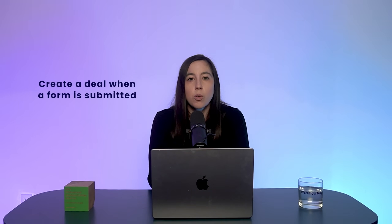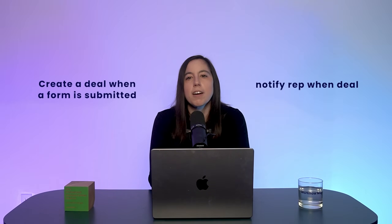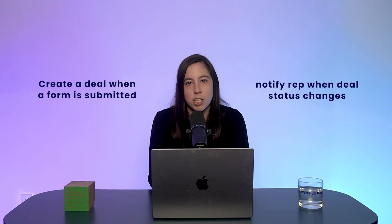So what are the differences between Monday's work management and CRM? Number one: features built for sales teams. CRM comes preloaded with leads, deals, contacts, and account management boards. Plus automations like 'create a deal when a form is submitted' or 'notify a rep when the deal status changes.'